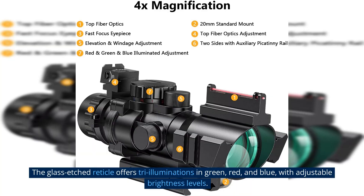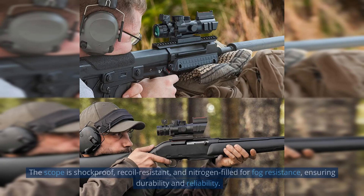The glass-etched reticle offers tri-illuminations in green, red, and blue, with adjustable brightness levels. The scope is shockproof, recoil-resistant, and nitrogen-filled for fog resistance, ensuring durability and reliability.